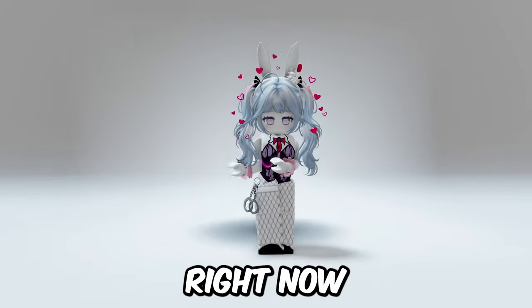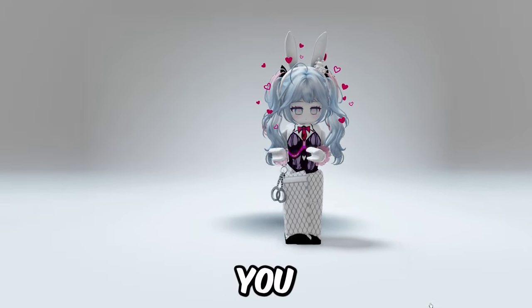Hey guys, there is so much going on in Roblox right now! I've got so much to show you guys!